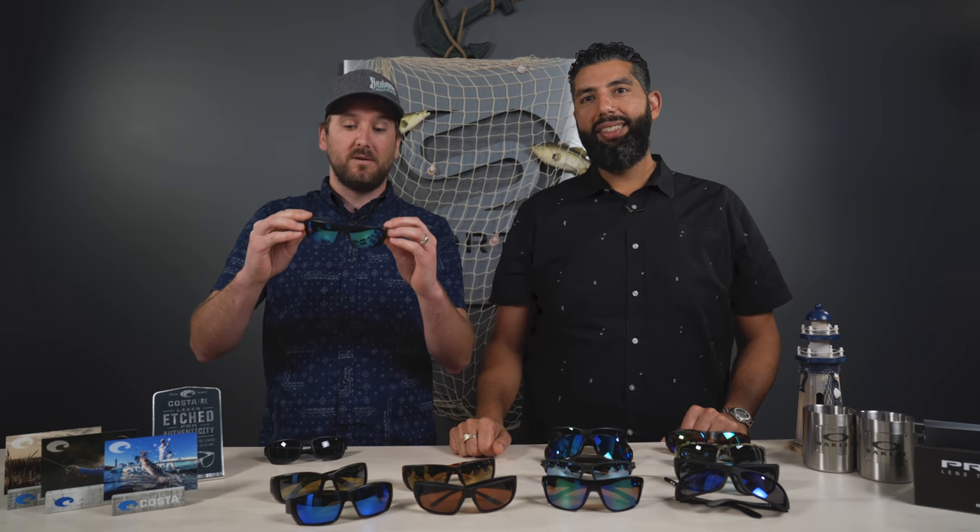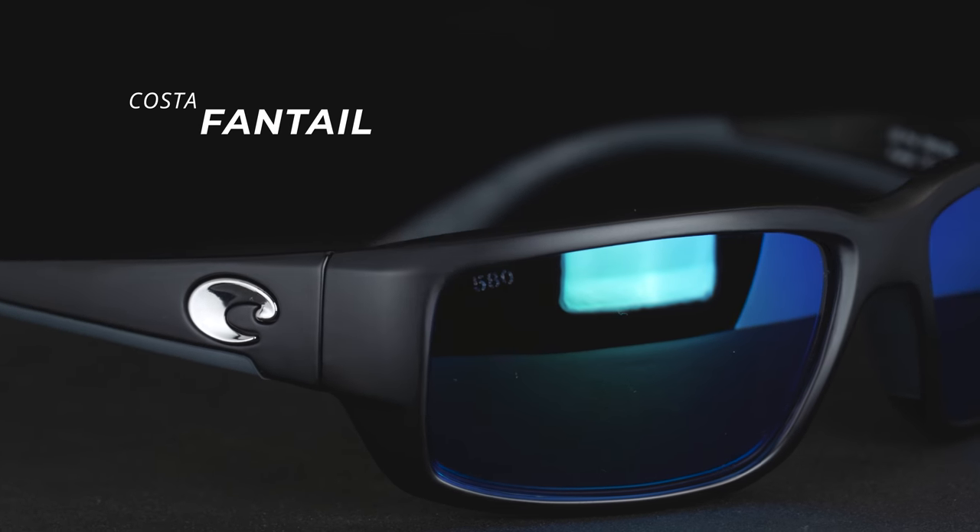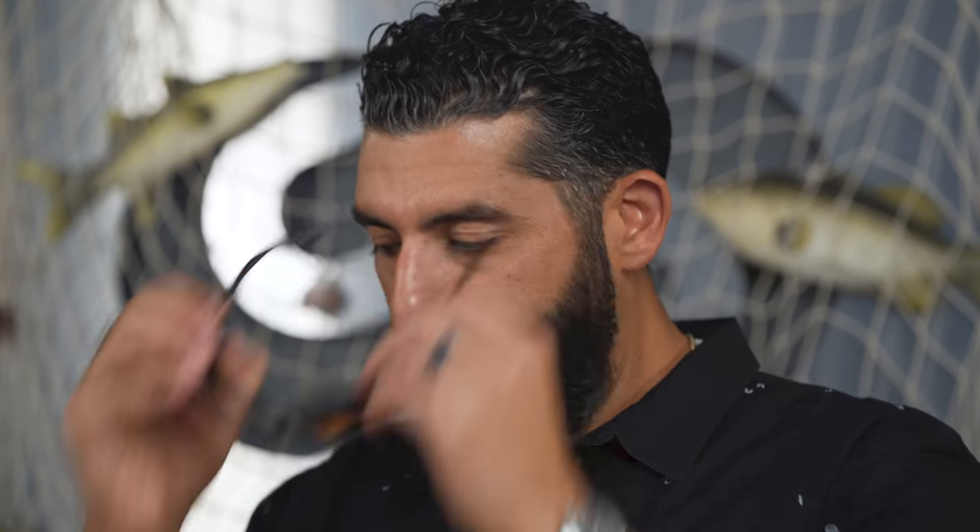Next we have the Fantail. This is more of a medium — it actually fits pretty decently well. One thing you'll notice with all the Costas is that there's a good amount of grip all around the frame, on the nose and the temple, right over the ears. It's the hydrolite material that they use — it just stays in place and they don't move around.